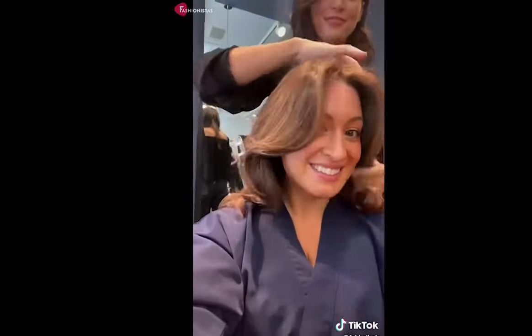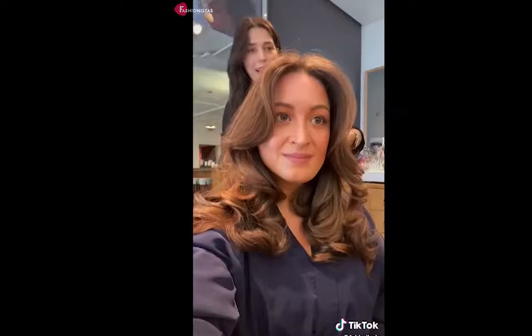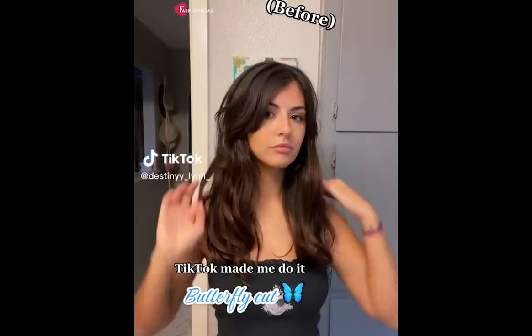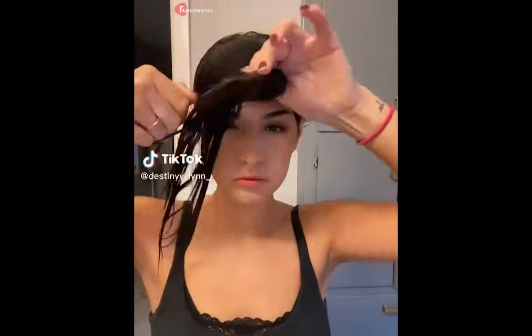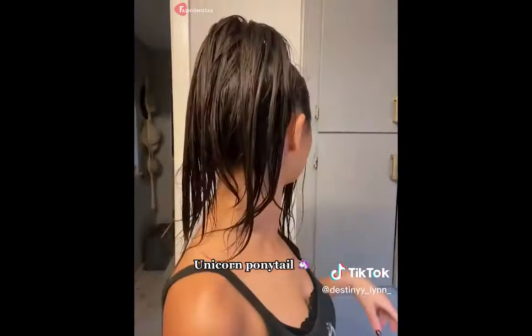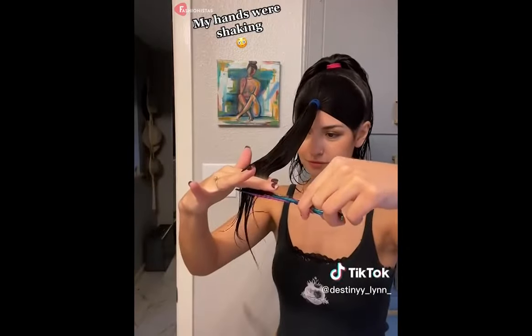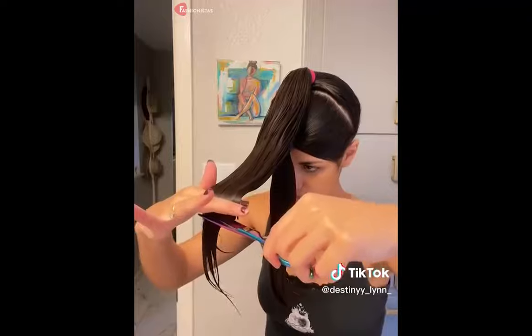It is a low-maintenance style, perfect for people who don't have a lot of time to style their hair in the mornings. Additionally, the versatility of the Butterfly Cut allows you to wear it down, up, or in a ponytail. Whether it's a wash-and-go day, or you want to style with a blow-dryer using texture sprays and mousses, you can customise the look in many ways.